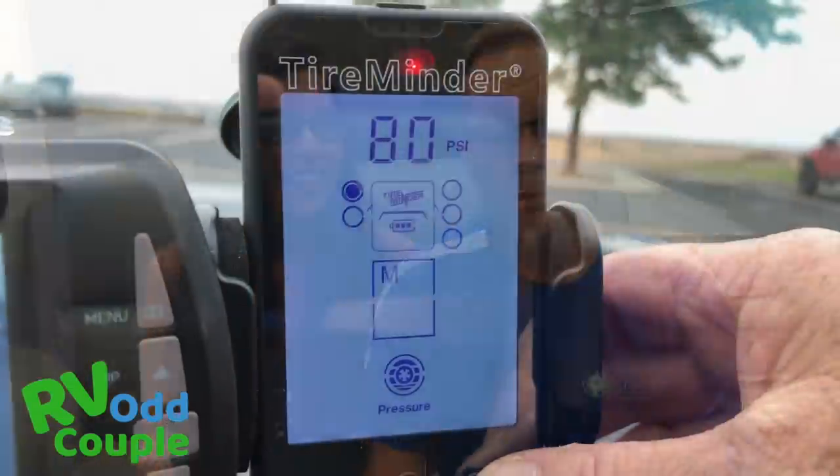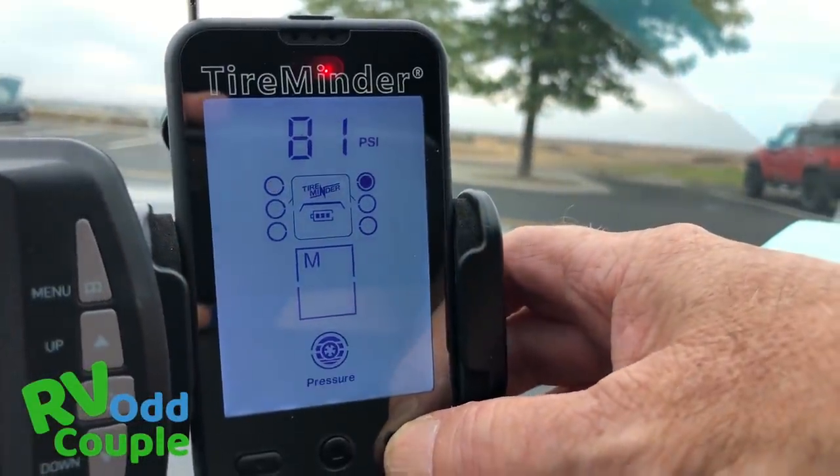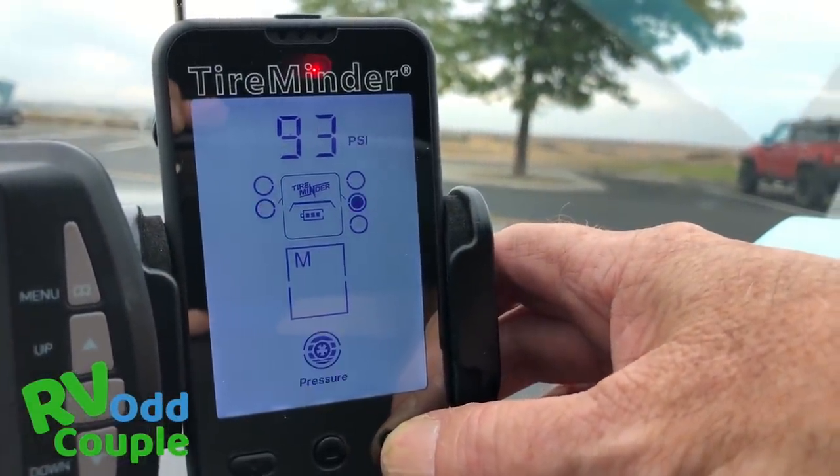He checked everything from head to toe. We actually have TPMS — tire pressure monitor systems — on both the rig and the truck. On Sandy, our fifth wheel, and on Bubba Gump, we've got TPMS as well. Those are really important things to keep an eye on when you're traveling any distance.